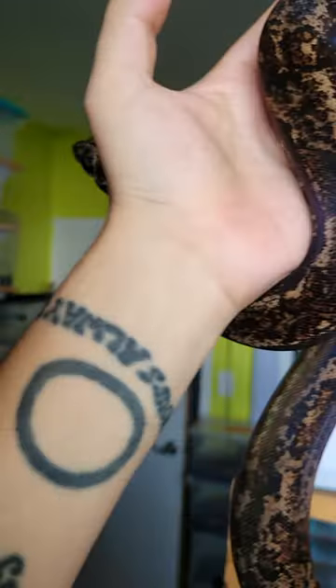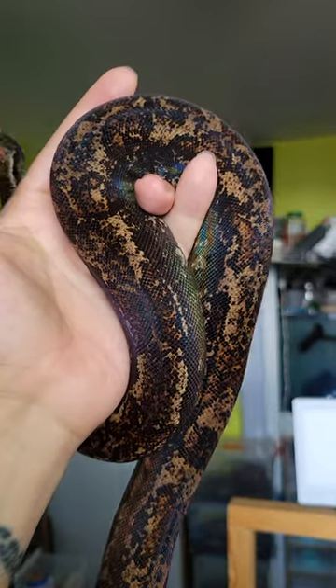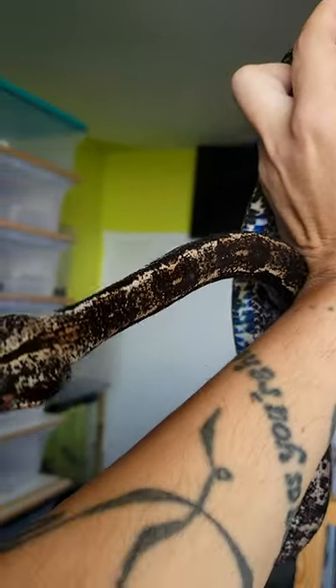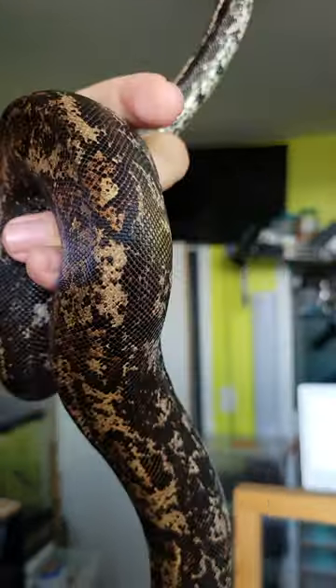This is an IMG boa. IMG stands for increased melanistic boa. What happens with these snakes that's very interesting is each time they shed they slowly get a little bit darker, and as they get older they can turn totally black.